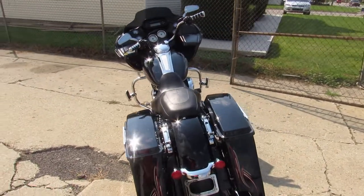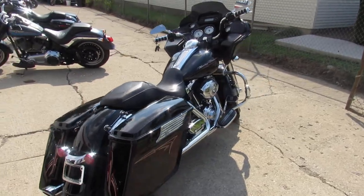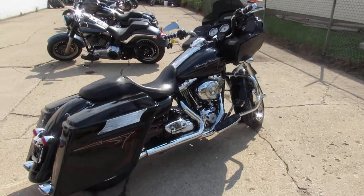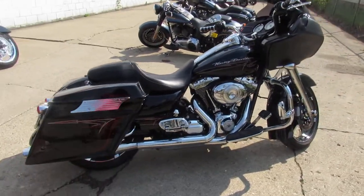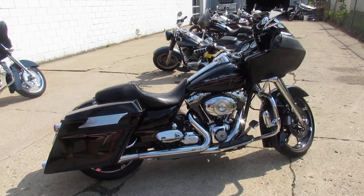Just serviced here at the dealership. All the fluids have been changed, certified. There's a warranty available — this is the Road Glide to have. Buy it with confidence, that's a 2013 Road Glide. Give us a call, we'll get it done: 810-648-9500.